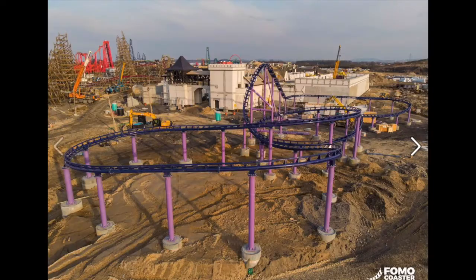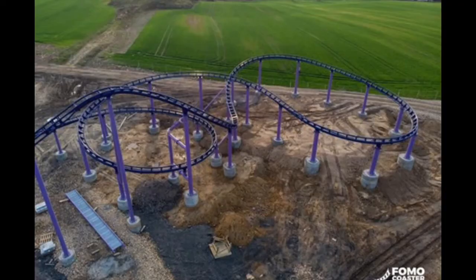This coaster is located in the very corner of the park across from Zadra, their soon-to-be RMC hybrid. The layout is pretty basic — you have a left hand turn out of the station into a lift that leads you into a slanted drop. Following that you'll bank right, do an S turn to the right, and go through a rather tight helix. After that you'll do one more turn and roll into the station.